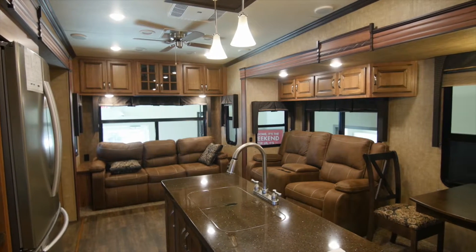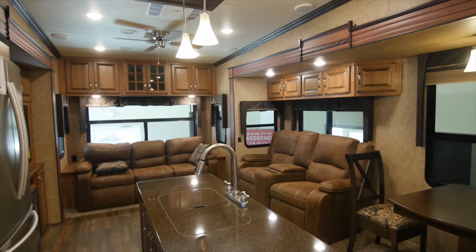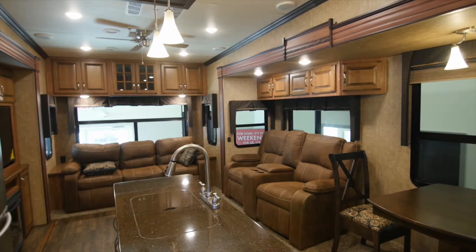All of our Durango Golds have thermal pane windows, so two panes of glass instead of one. They have heated and enclosed holding tanks, bigger furnaces, and they use radiant foil insulation in the roof and the floor, effectively doubling the insulation value of some of our other fifth wheels.